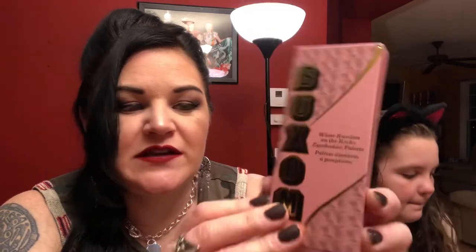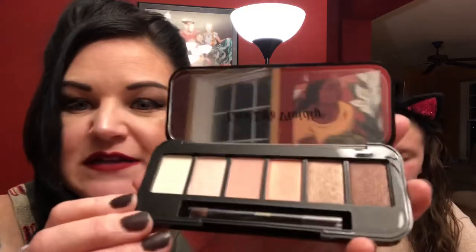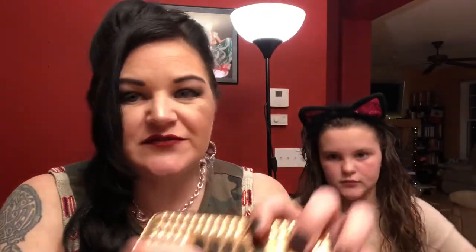This one was an online exclusive — it's a palette from Buxom, regularly $48, and I paid $24. The packaging is really nice, and inside it's got some beautiful neutral champagne-rose shades with some shimmers and a little brush. It's a good size for travel too, not very large or clunky. Getting it half off at $24 is a great deal.